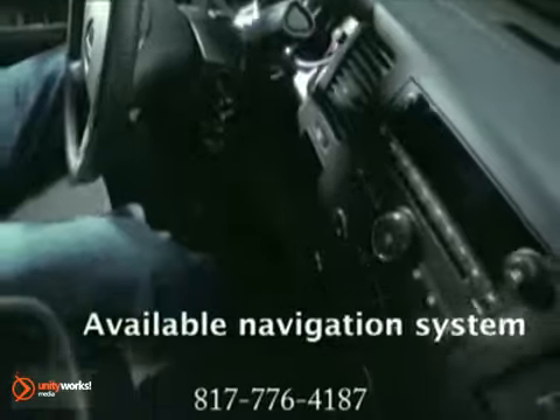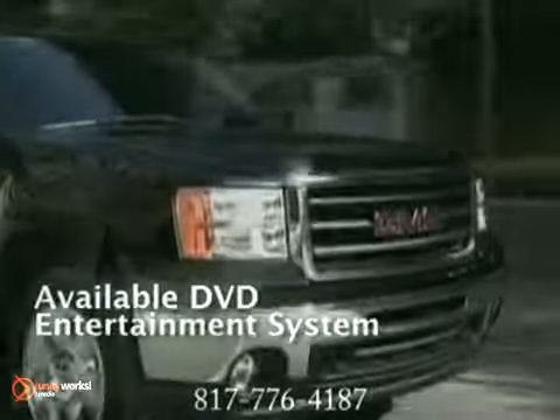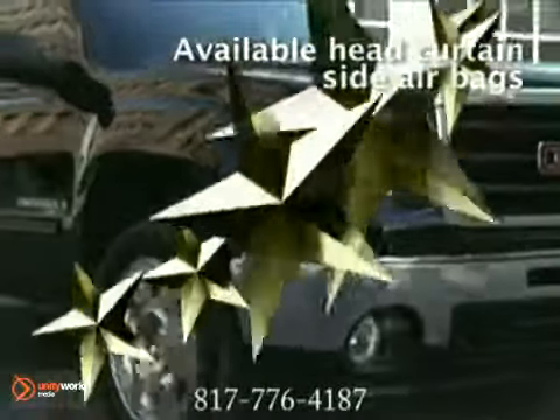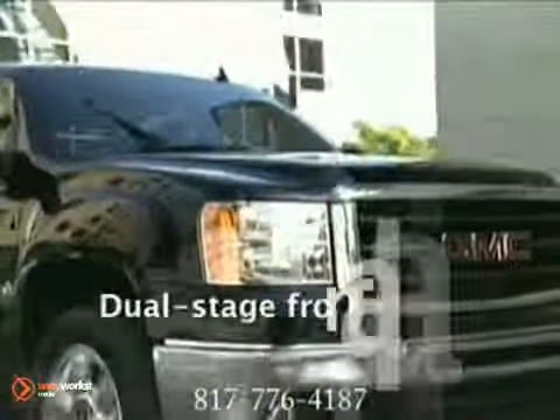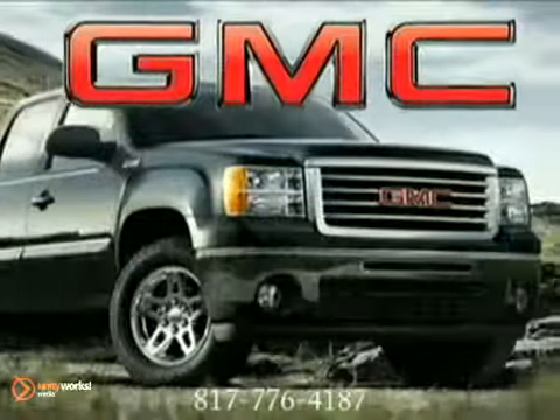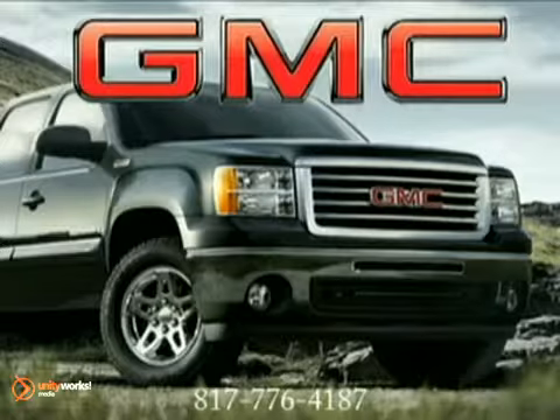Choose what suits you best. Sierra has a spacious, comfortable interior with seating for up to six. Toss in some of life's perks, such as remote vehicle starter and XM satellite radio. For the ultimate 4x4 convenience, check out Sierra's available AutoTrack electronic transfer case. Quality that's the benchmark of the industry. The 2011 GMC Sierra, finishing the jobs that other trucks start.